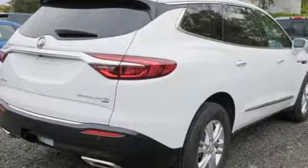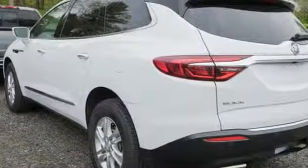Imaginative luxury for the real world. That's today's Buick. If you've been waiting for the perfect time for a test drive, the time is now. Experience it today.